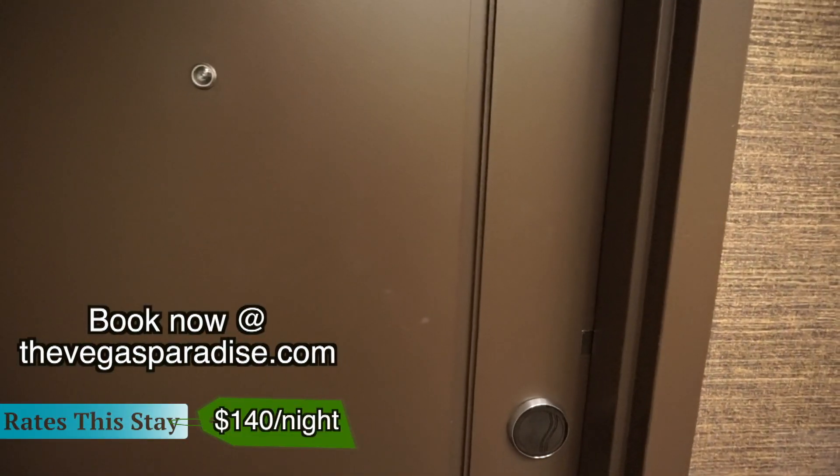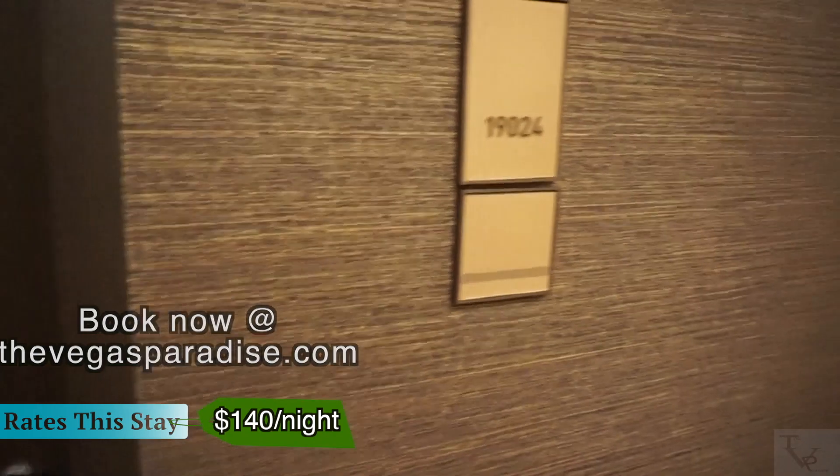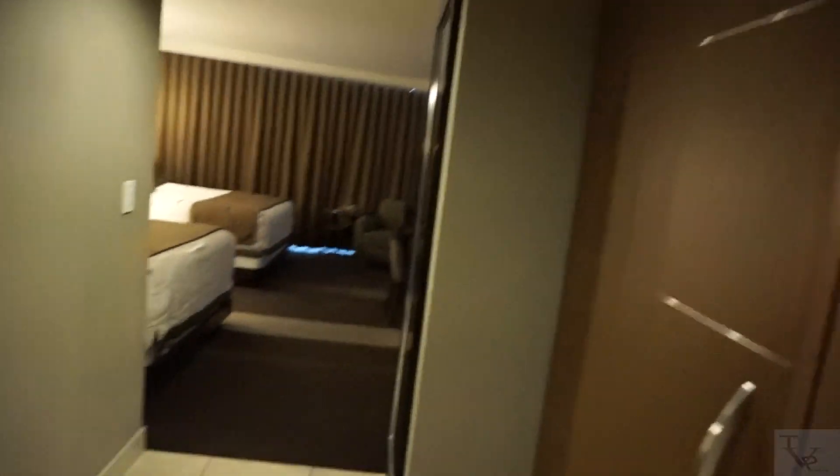What's going on everybody, today we're at the Aria. We're gonna do a room tour of the deluxe queen room in room 19024. Let's check it out.